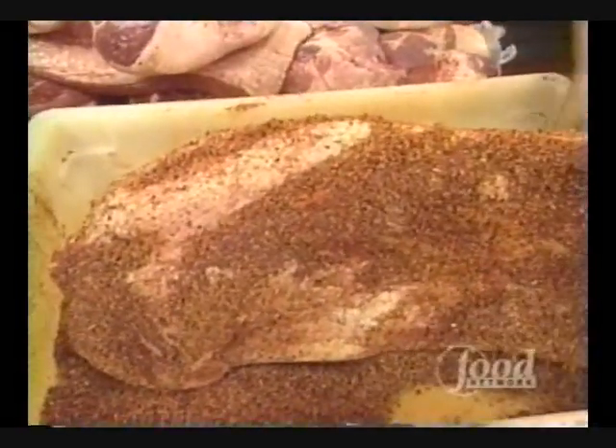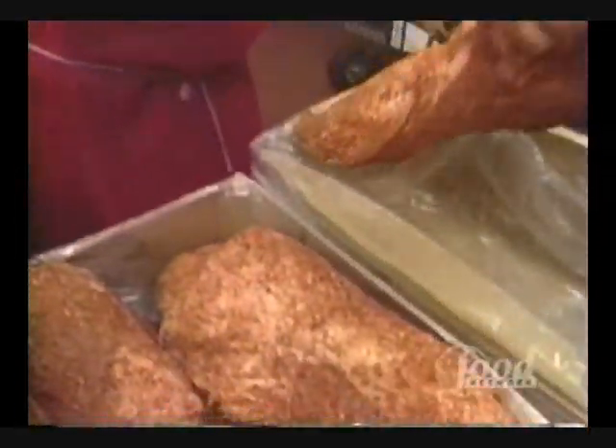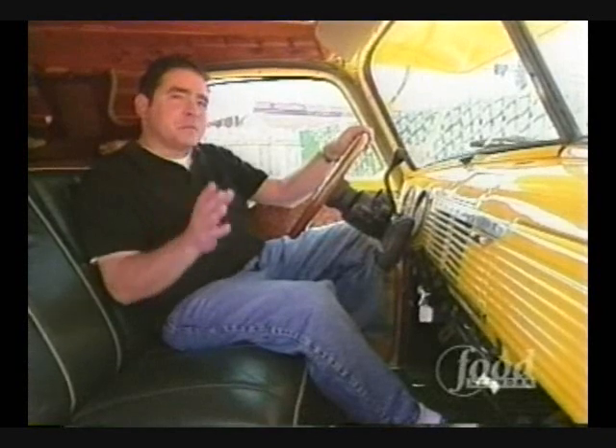Yes sir. How long do you do that for? We usually cover it with film and put it in the cooler, leave it there overnight. Texas barbecue is no fuss, it's natural - there's not a lot of sugar. It's either a wet marinade or a dry marinade, and then it's the incredible flavor of the mesquite.